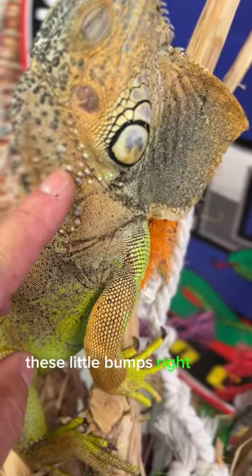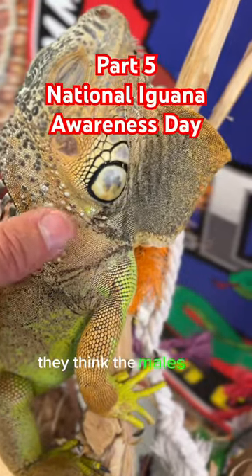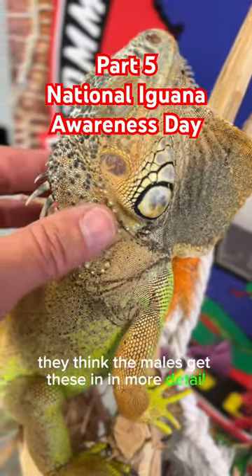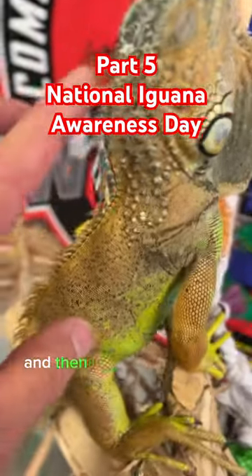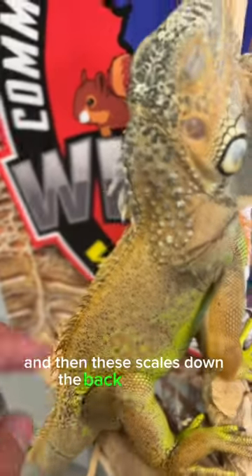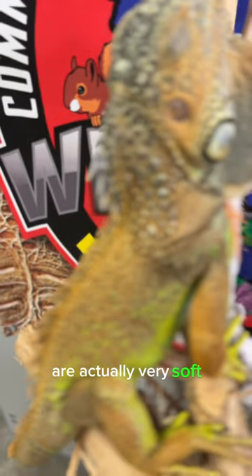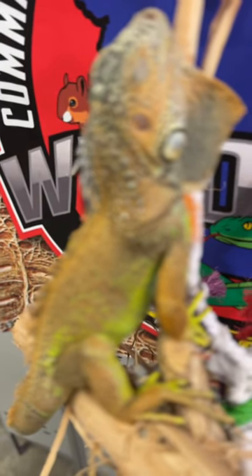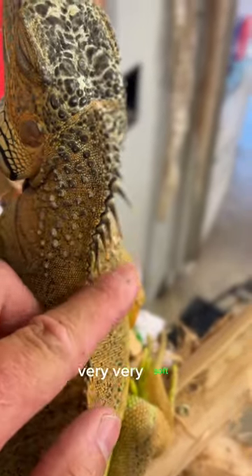These little bumps right here — they think the males get these in more detail because they use them as fighting shields. And these scales down the back right here are actually very soft. Let's get a better look at them — very, very soft.